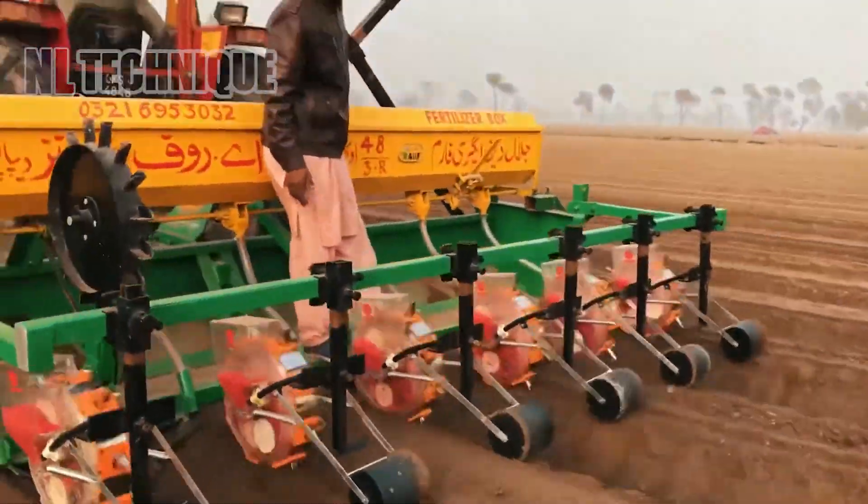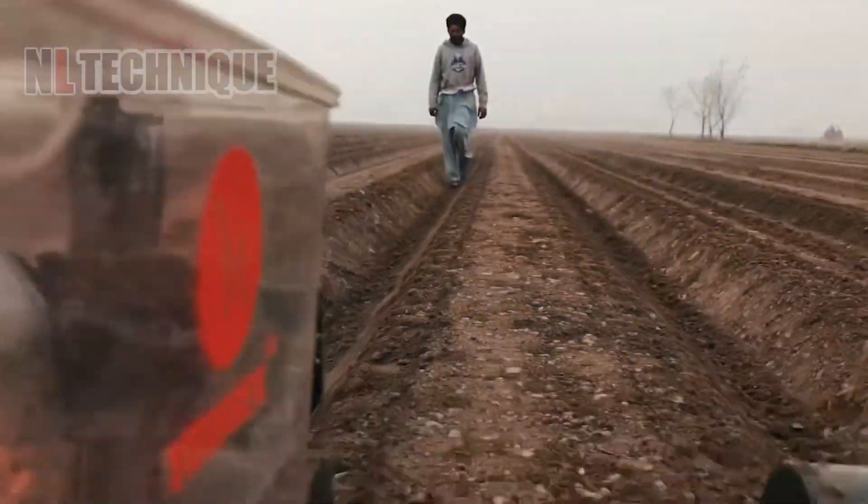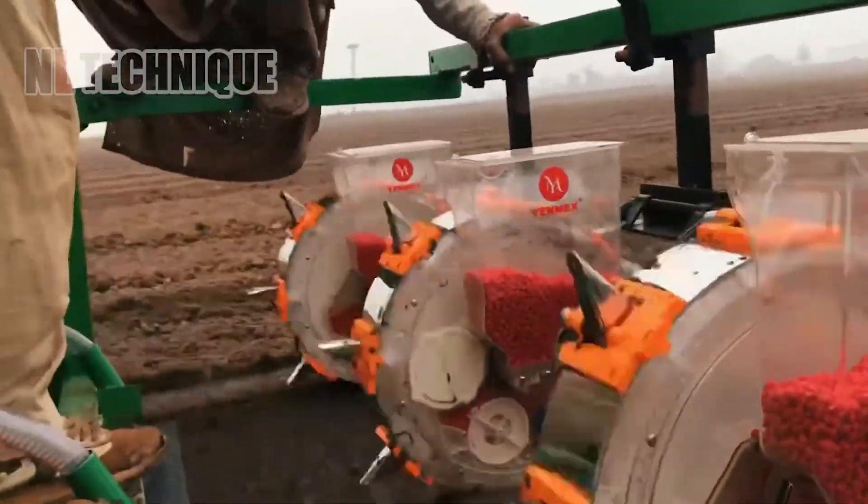This is an automatic seed drill with red gears that moves across the field, effortlessly creating uniform holes in the soil for planting seeds.